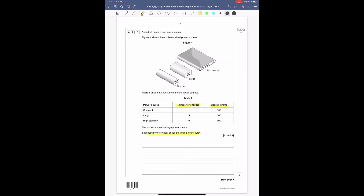Suggest why the student chose the large power source. Looking for advantages: the large has five times as many charges as the compact. However it's only half the charges of the high capacity. So we can explain why the large one is potentially best for number of charges, and now relate it to mass.